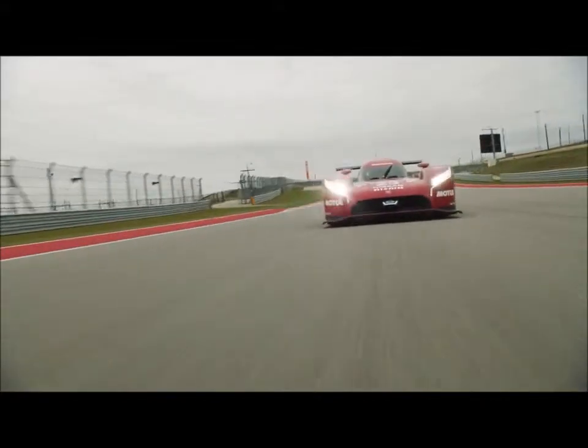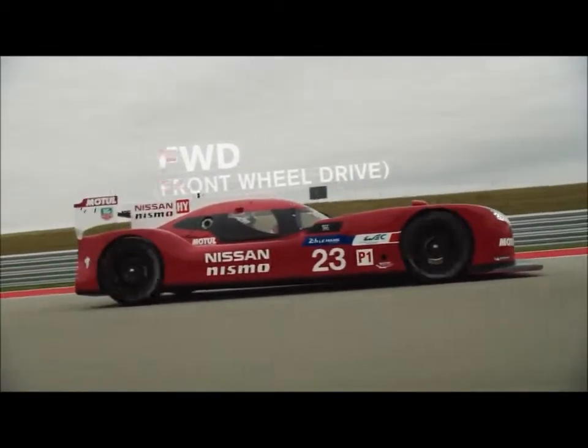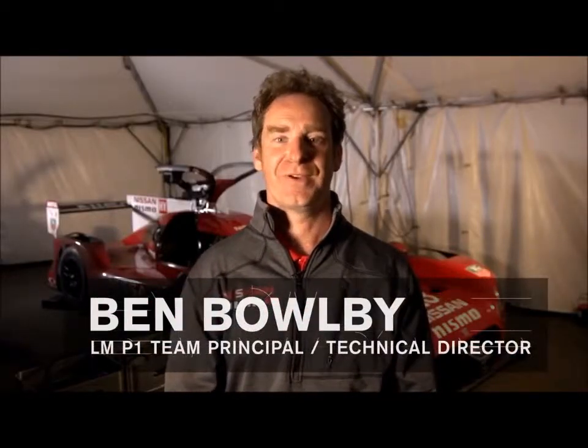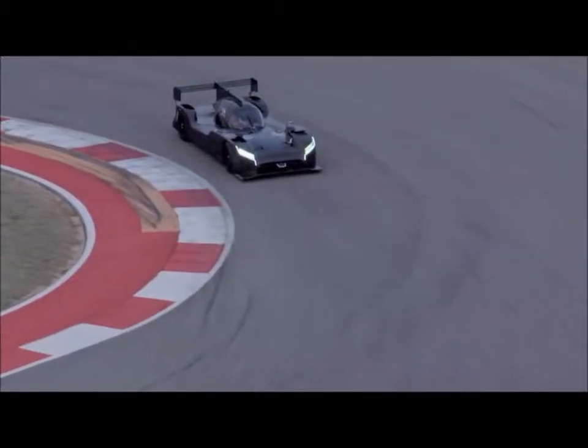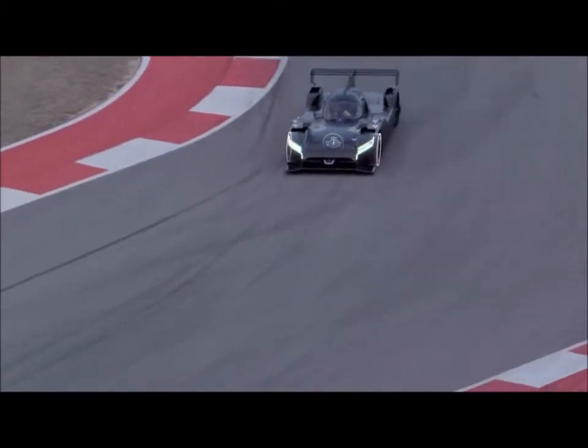This is unique in Le Mans' history that outright honours have been attempted via front-wheel drive. Traditionally, race cars became rear-engine, rear-wheel drive for benefits of traction and packaging. We think that putting the engine in the front of the car and driving the front wheels gives us an advantage.